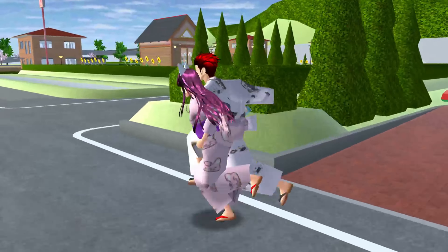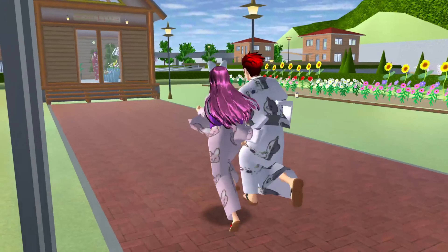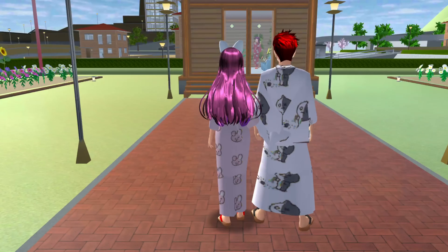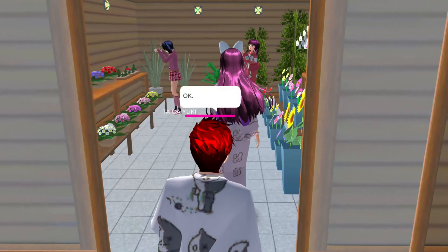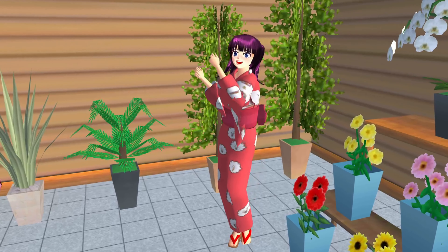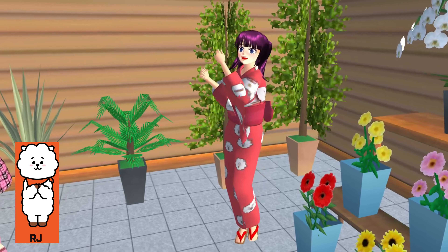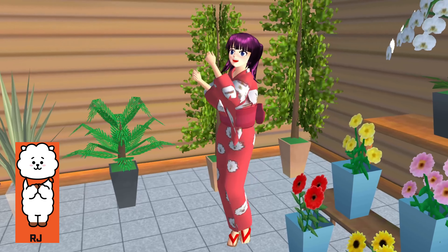Now let's go to Karine — she's waiting for us! There she is! Can you see her? Oh, she's dancing! Let's go near her! She is wearing RJ! Oh, it's so pretty! It fits Karine perfectly! What do you think?